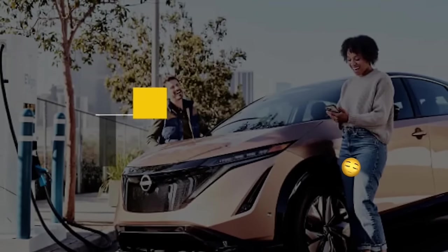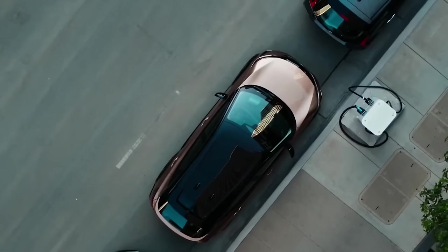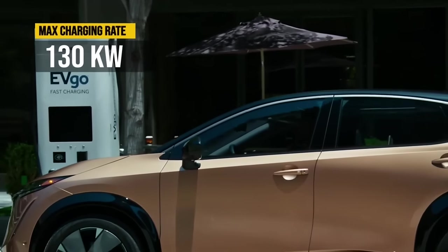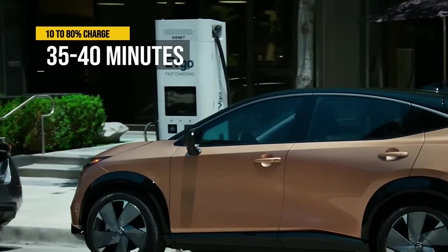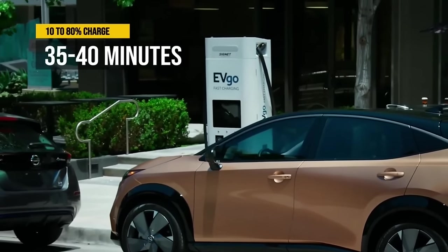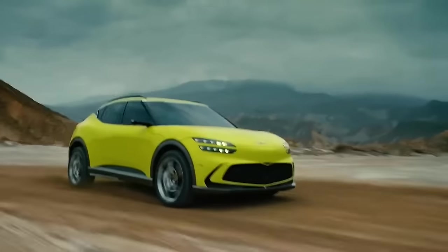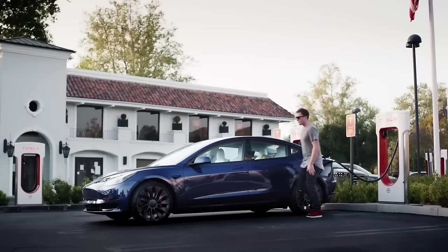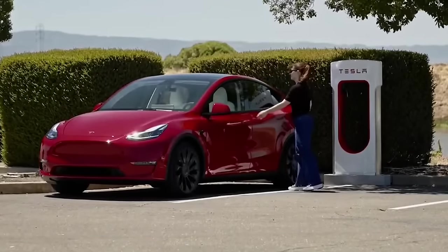Con number two also has to do with fast charging, because it's freaking slow. It maxes out at 130 kilowatts and charges from 10 to 80% in up to 40 minutes. In comparison, Kia, Hyundai, Genesis, and Tesla all charge the same percentage of their batteries in about half of that time.